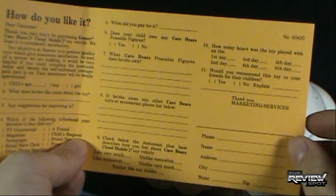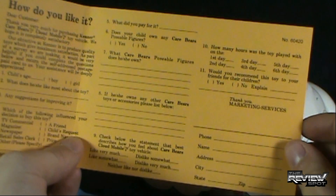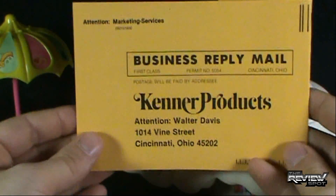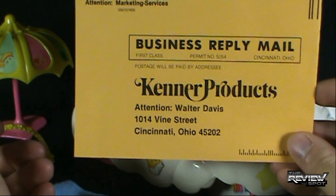How many hours has the toy been played with? Would you recommend this toy to your friends or their children? Include all your information down below and send this. Again, don't send this because this no longer exists — but you could have sent it to Walter Davis.